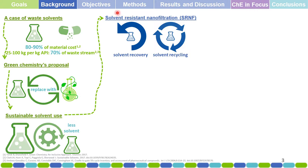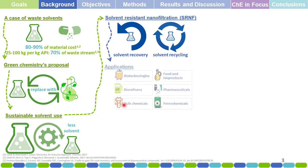In this application, there is a membrane technology that would be very useful: solvent-resistant nanofiltration. Solvent-resistant nanofiltration allows for solvent recovery and also allows for solvent recycling, thus providing the avenue for sustainable solvent use.